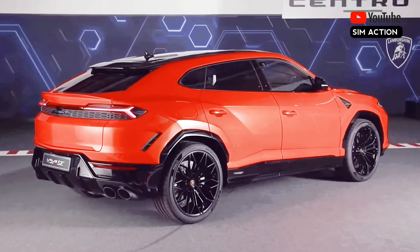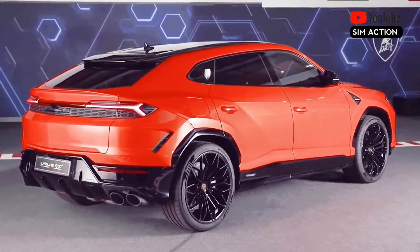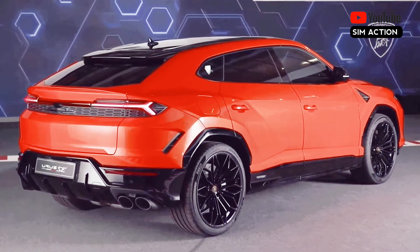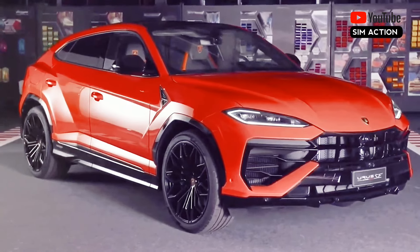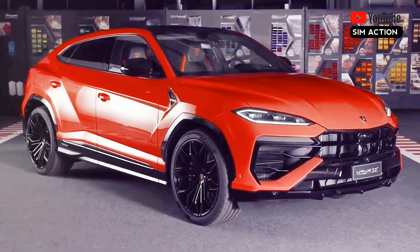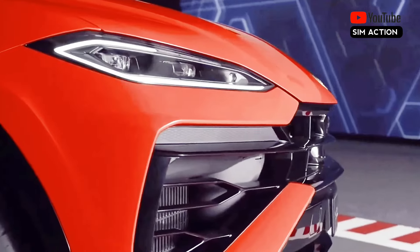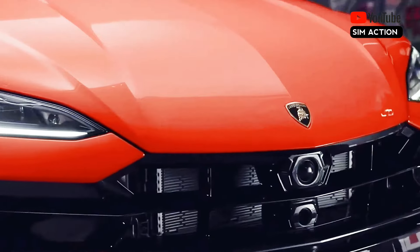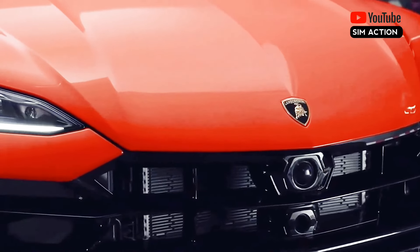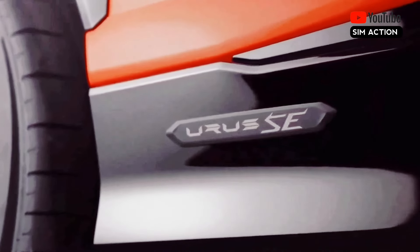More than just a power grab, the hybrid powertrain takes some of the peaks and valleys out of the torque curve, which should improve tractability. The smallish 25.7 kWh battery pack provides the option of EV-only operation, and while no official range figures are available, Lamborghini hints its European-spec rating will be 37 miles, which will probably be reduced to approximately 21 miles in EPA testing.